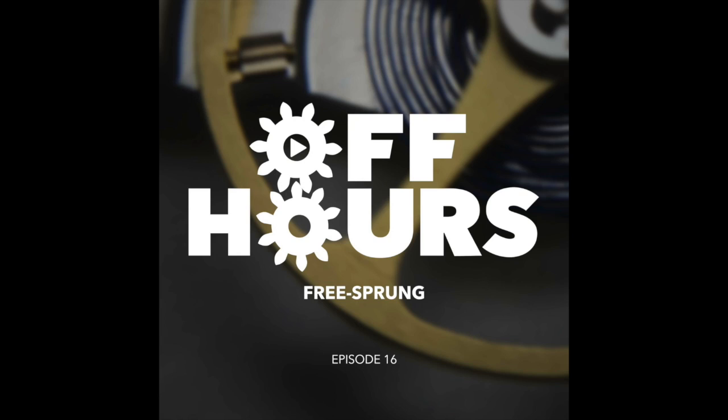Thanks for listening to Off Hours. You can find detailed show notes at offhours.show. If you'd like to keep up to date with the show, follow us on Twitter at Off Hours. John can be found on Twitter at undertheloop and Chris can be found on Twitter and Instagram at silver_hand.